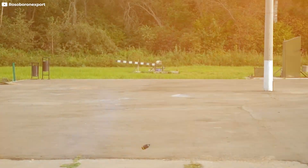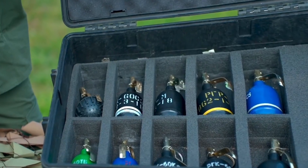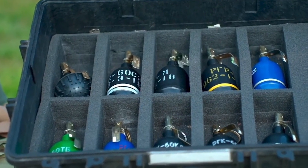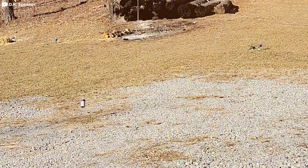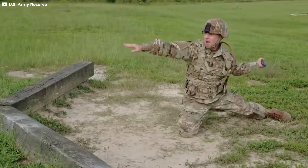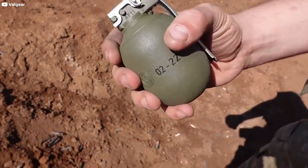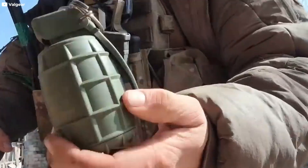Another potential advancement is the use of non-lethal grenades for crowd control and peacekeeping missions. These grenades would be designed to incapacitate rather than kill, using technologies like sound, light, or electrical pulses to disorient and subdue targets without causing permanent harm. As warfare evolves, so will the role of grenades on the battlefield. Whether through improved lethality, enhanced safety features, or new tactical applications, grenades will continue to be a vital tool for military forces worldwide.